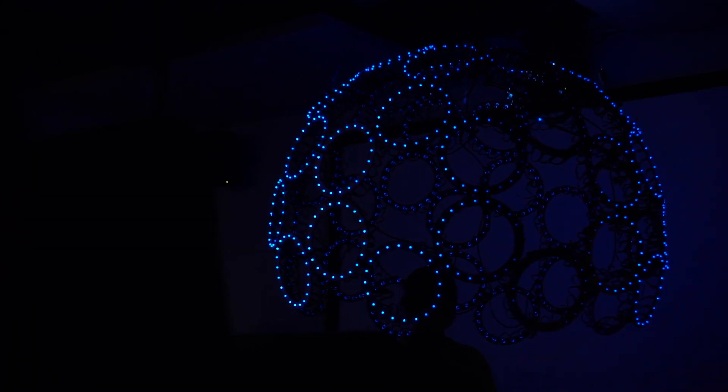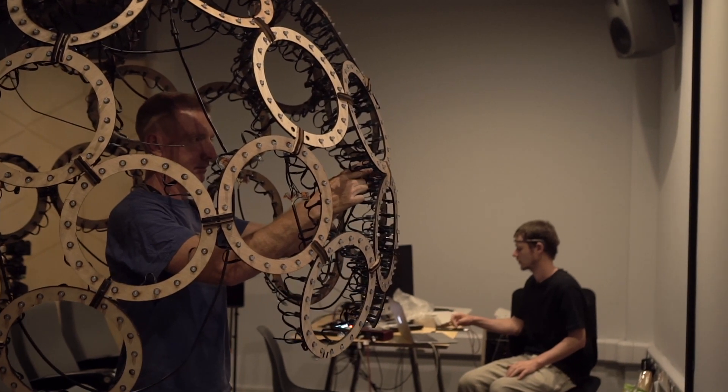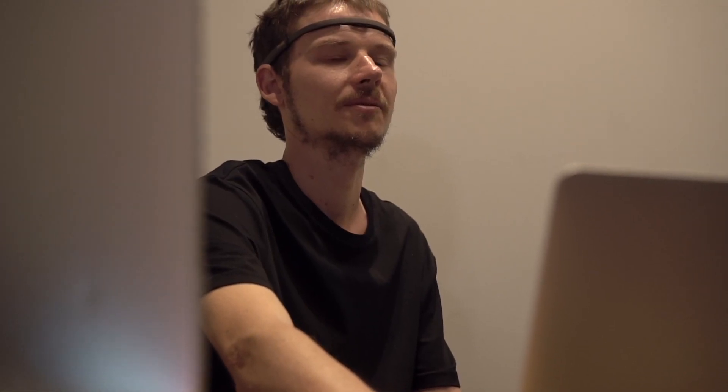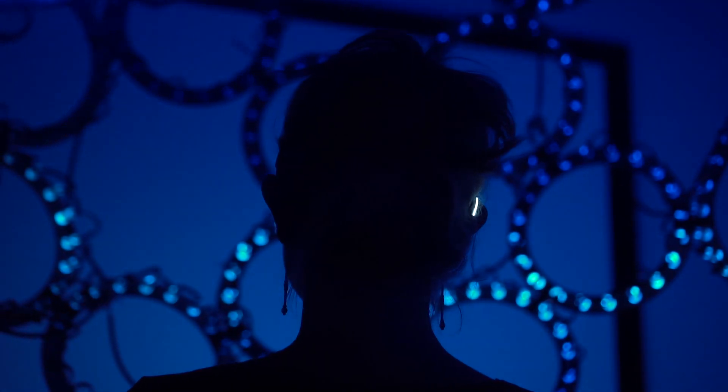My name is Mark Doswell and I'm one of the producers of Soundmind. It's a neurofeedback audiovisual installation. The inspiration was me being interested in the effects of music on the brain and how it affects individuals differently, and how we could portray that in an art installation.